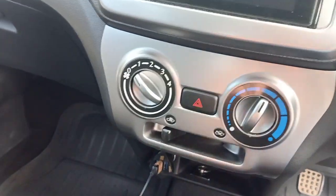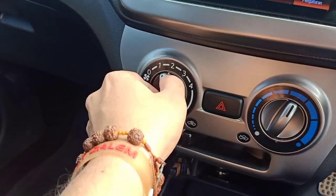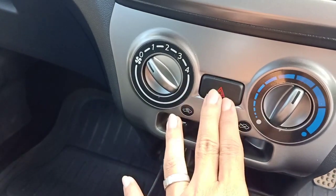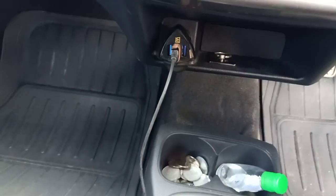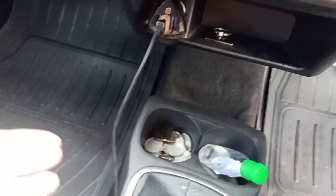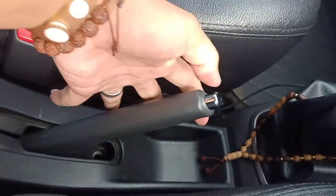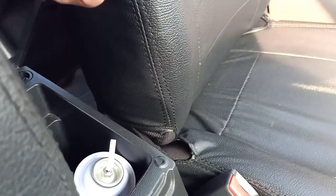Kontrol AC ini yang beda. Kalau yang Tipe R tahun 2020 dia sudah digital, kalau ini masih puter-puter. Di tengahnya sama ada tombol untuk lampu hazard. Ke bawah ada laci penyimpanan terbuka, ada lighter, di bawahnya lagi ada cup holder dua. Tuas transmisinya manual lima percepatan.